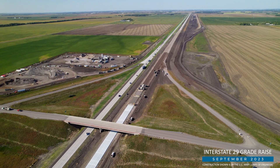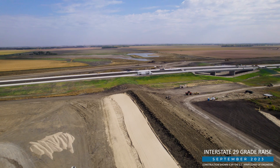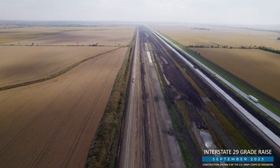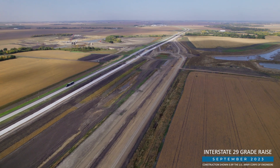On the south side, Industrial Builders is working on raising a four-mile stretch of the road out of the 500-year floodplain. With the southbound lanes recently completed and traffic shifted onto the new alignment, the northbound bypass is now being removed.